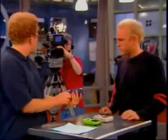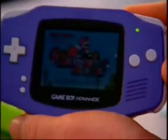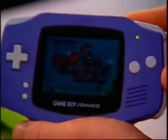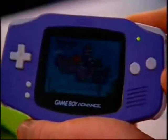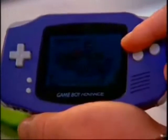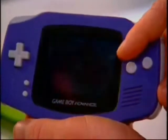The old Game Boy has an 8-bit processor. This new one has a 32-bit processor, which means that right now I'm basically holding a Super Nintendo Entertainment System. They've taken all that technology and shrunk it down into your hands. With the 32-bit processing power, we can get 32,000 colors on this.